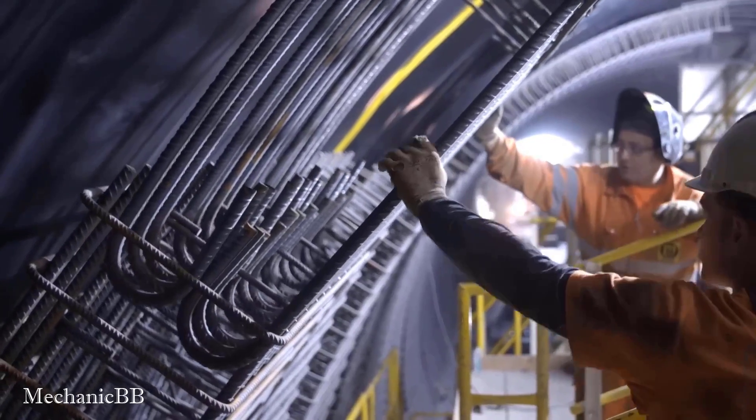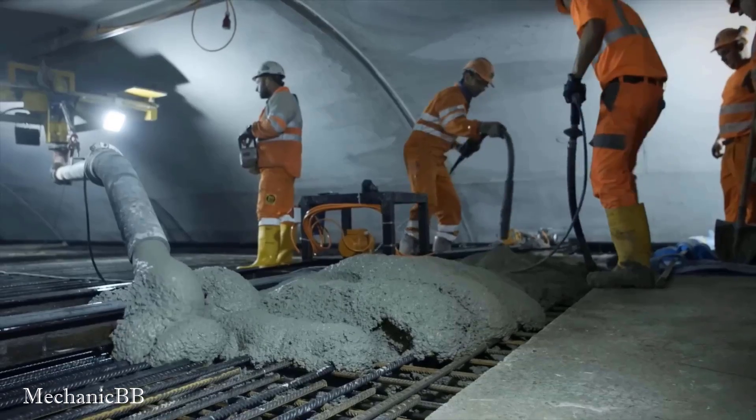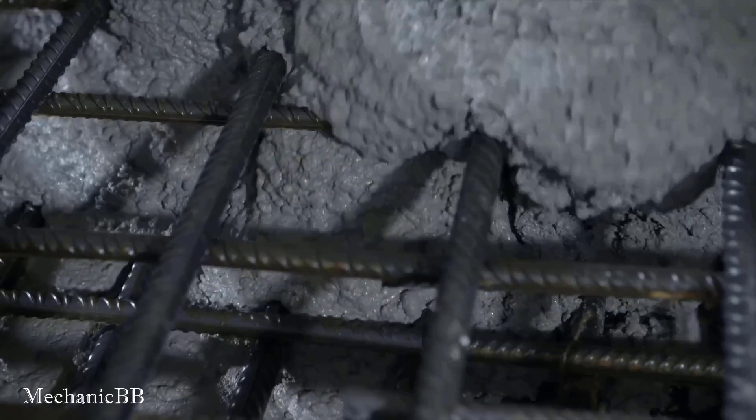Overall, Marty Technic tunnel drills are known for their reliability, performance, and adaptability, making them a reliable choice for tunnel construction projects.